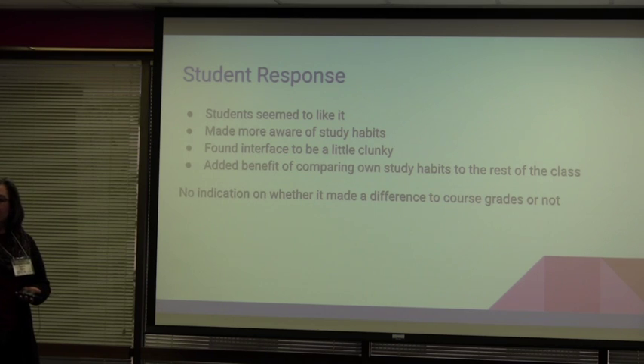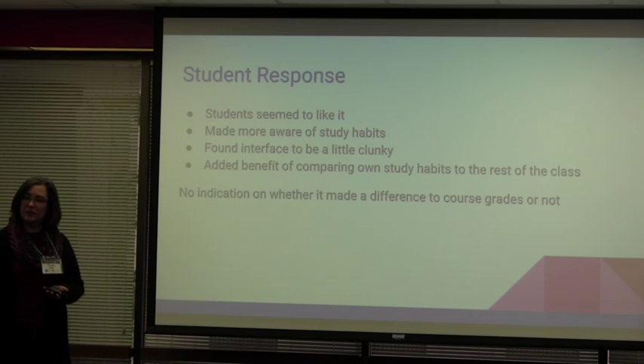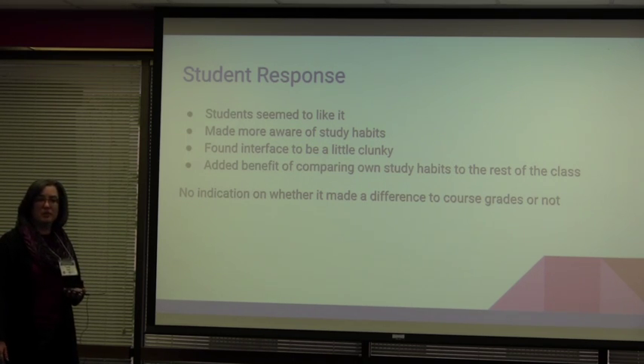They did find the interface to be a little clunky, so that's something we can send back to Purdue. We've sent them suggestions in the past and they've been pretty responsive. There's also the added benefit of being able to compare your own study habits with the average of the rest of the course — if you're spending six hours a week and the average is twelve, a little self-reflection there. We have no way of knowing if this made a difference to their grades, but ultimately that's something we could look at.